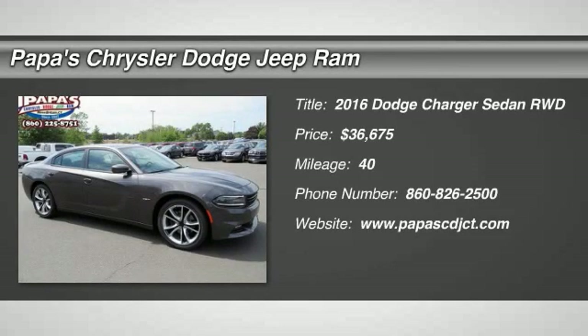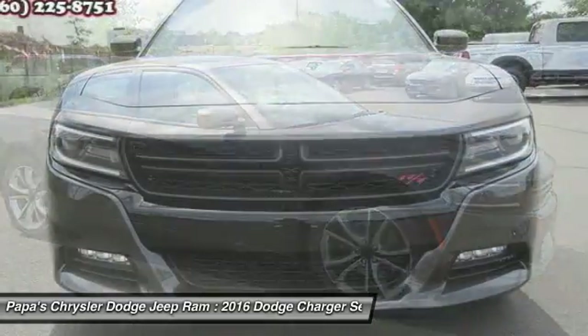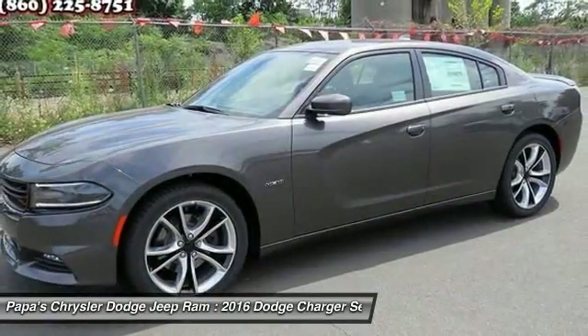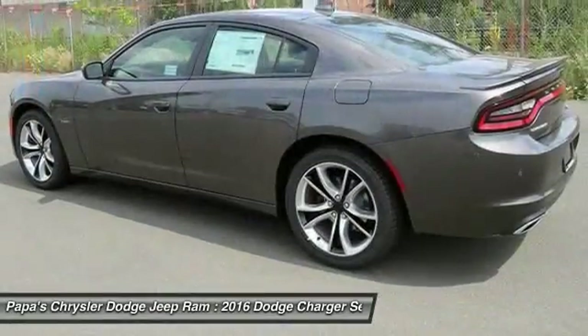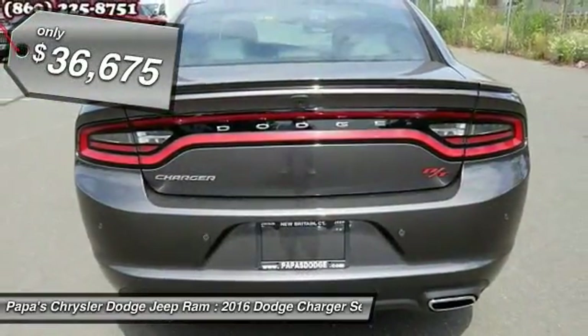The 2016 Dodge Charger. Inject some versatility, comfort, and sophistication into your muscle. The Charger is a powerful sedan that excites at every turn. Peace of mind comes standard with Charger's five-star government front and side impact crash test rating, and is priced below $40,000.